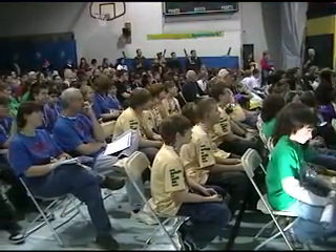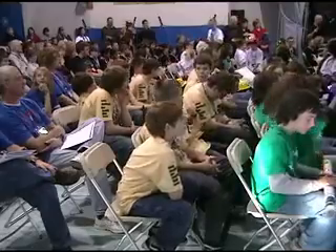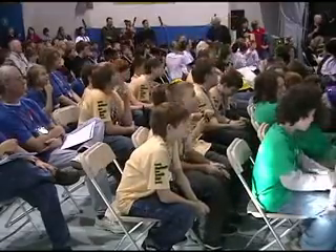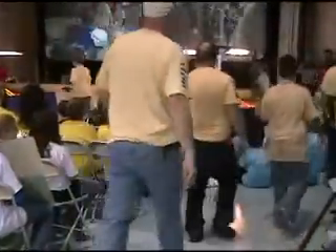During the awards ceremony, they patiently wait as other teams get the call. Then it's the moment they've waited for. Our sixth award is the Research Quality Award — this year's award goes to the Eagle Bots.